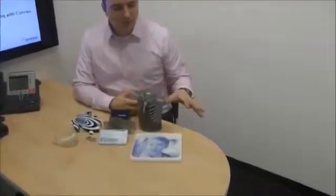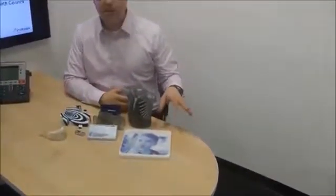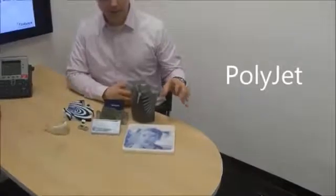Hi, I'm Fred Fischer, Product Manager for Materials and Applications here at Stratasys. What I'd like to talk to you today about is the technology that's enabled the printing of these particular parts that you see on the table here. What you see on the table are parts that have been printed using our PolyJet three-dimensional printing technology.